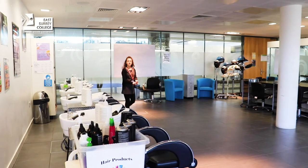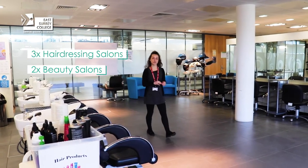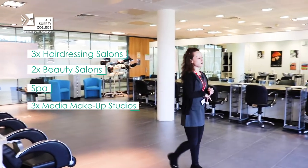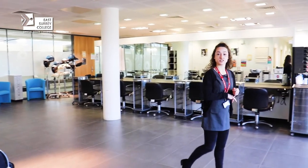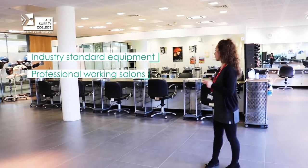Here at East Surrey College we have three hairdressing salons, two beauty salons, a spa and a media makeup room. Our salons are all set up to the highest industry standard, as you can see here with our basins and workstations.